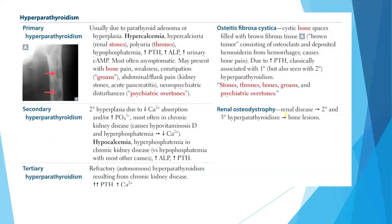Let's review the key facts about hyperparathyroidism. Primary hyperparathyroidism is usually due to parathyroid adenoma or hyperplasia. Findings include hypercalcemia or hypercalciuria, stones, polyuria, hypophosphatemia, increased PTH, increased ALP, and increased urinary cAMP — these are the basis of diagnosis. It is most often asymptomatic but may present with bone pain, weakness, or constipation — that is, stones, bones, groans, and psychiatric overtones. Osteitis fibrosa cystica involves cystic bone spaces filled with brown fibrous tissue. Increased PTH is classically associated with primary but also seen with secondary hyperparathyroidism.